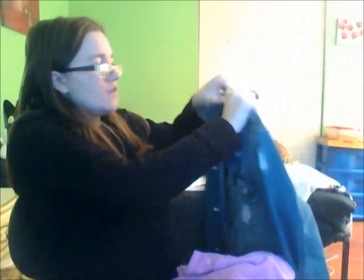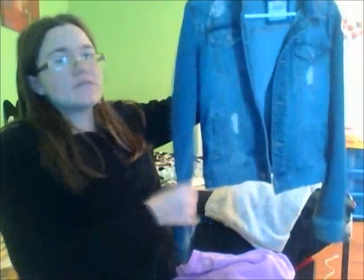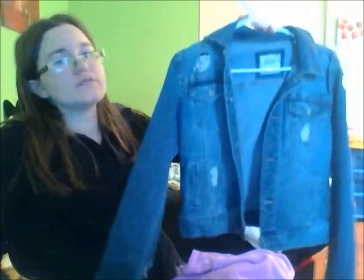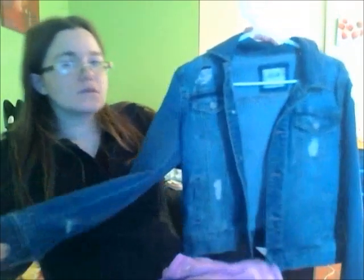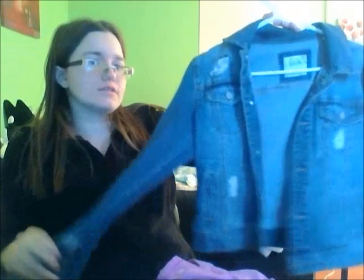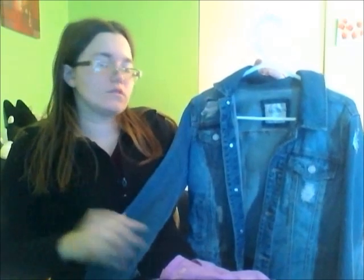For a jacket, just a jean jacket — pretty much a staple all year round except for in the summer when it's so hot. I just got this one from Kohl's. If you are planning on buttoning it, I would recommend sizing up from Kohl's because this is a small and I don't button it, but if I was going to button it I would definitely need a medium.